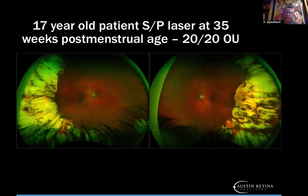But laser does work well. This is one of my patients, now 17 years old, who was treated with laser at 35 weeks postmenstrual age. Currently the vision is 20/20. You can see they can do quite well with this type of laser for type 1 retinopathy of prematurity.